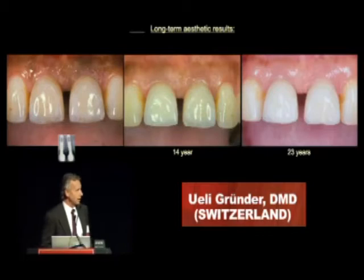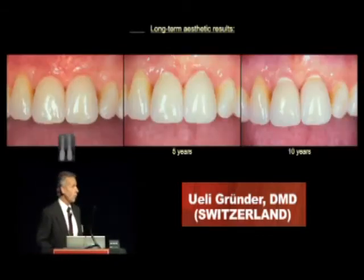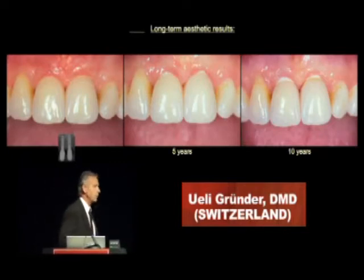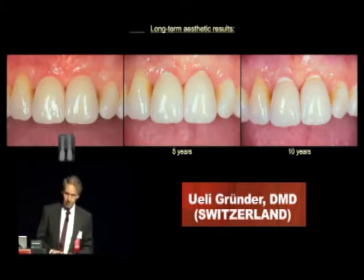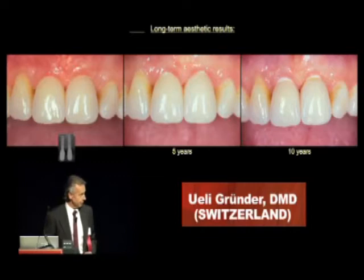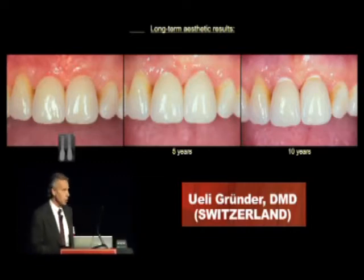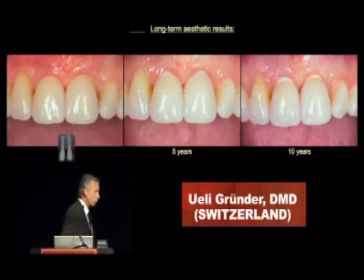On the other hand, we have other cases where you can see here a 10-year result, and we have some soft tissue recessions. What did we do wrong? Well, we can analyze these cases nowadays, and we know that we made failures, and we learned from our failures. So, what we have to understand is what is possible, what is not possible, what can we do to be successful, and what should we not do in order to be successful?